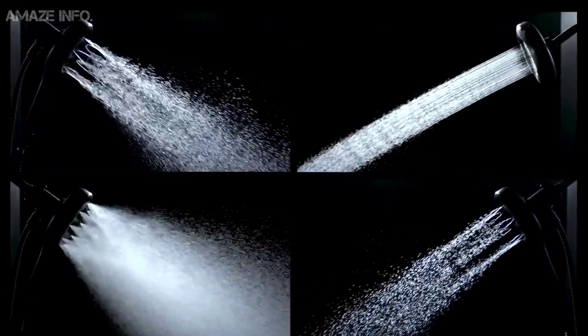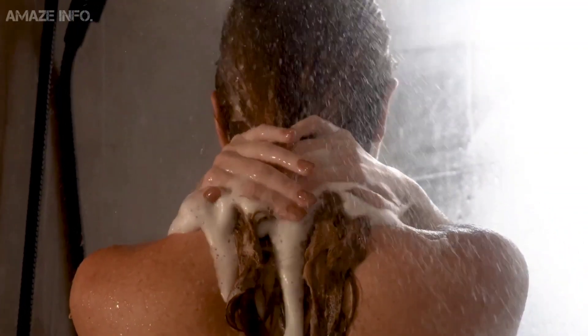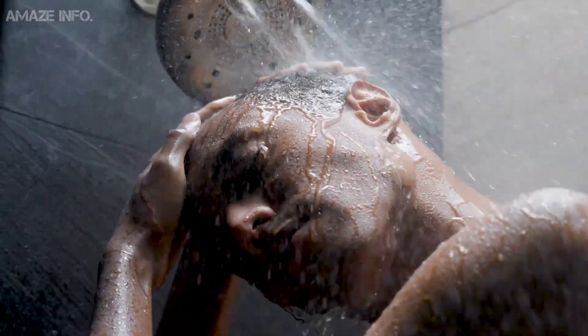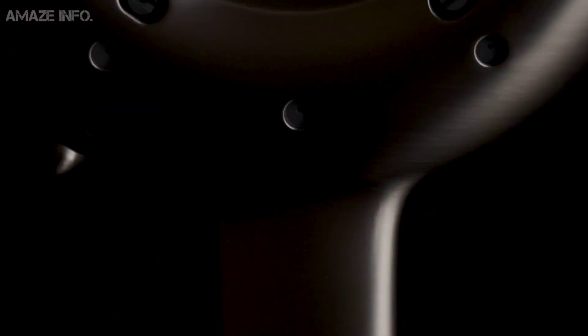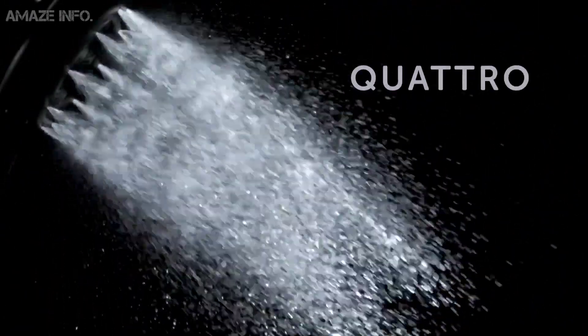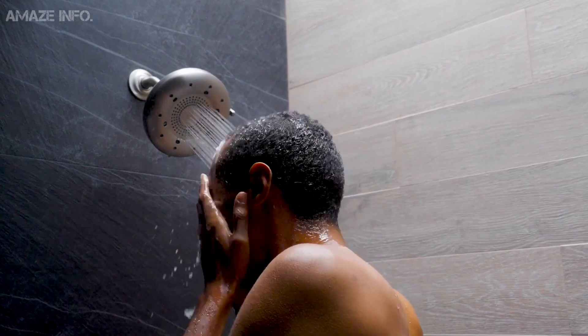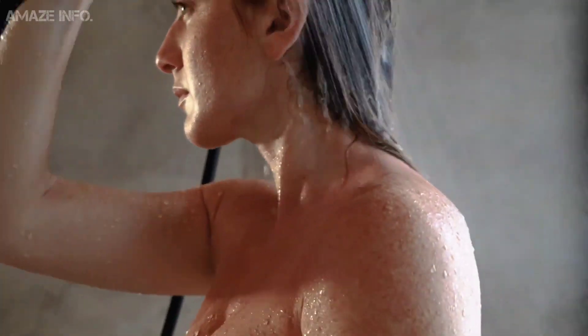Nebbia. Reduce water waste while receiving all the body coverage you need with the Nebbia Shower Head by Moen Quattro. Providing you with four powerful spray modes, you can tailor your shower experience to suit whatever you want. This means that you can apply more pressure to your muscles after a long day or opt for a lighter spray. Moreover, the Nebbia reduces up to 50% water waste compared to a standard shower, all while applying up to 60% more force than standard shower heads.